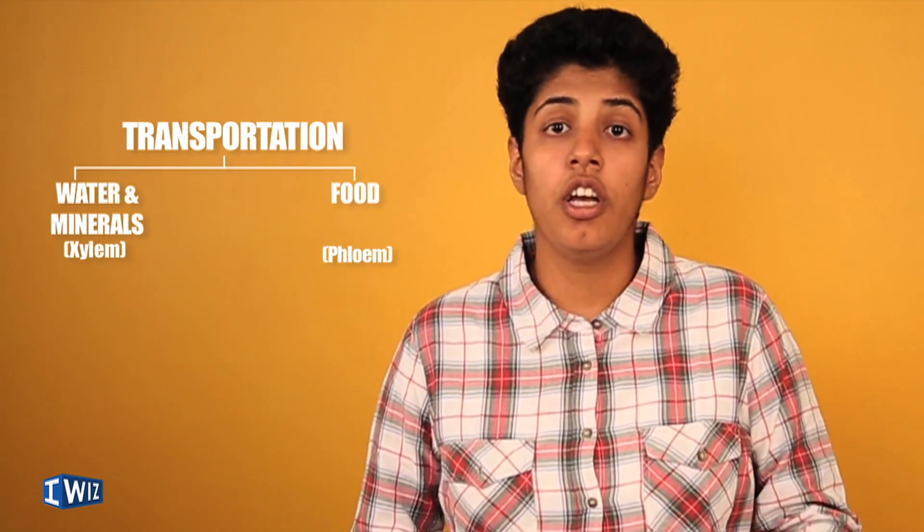When we talk about transportation in plants, there are two sorts of transportation we need to be aware of. There is the transportation of water and minerals, and then there's the transportation of food. Water and minerals are transported upward by the roots, going all the way up to the tallest part of the tree, and food is transported from the leaves, where it's made, to all other parts where it's needed.